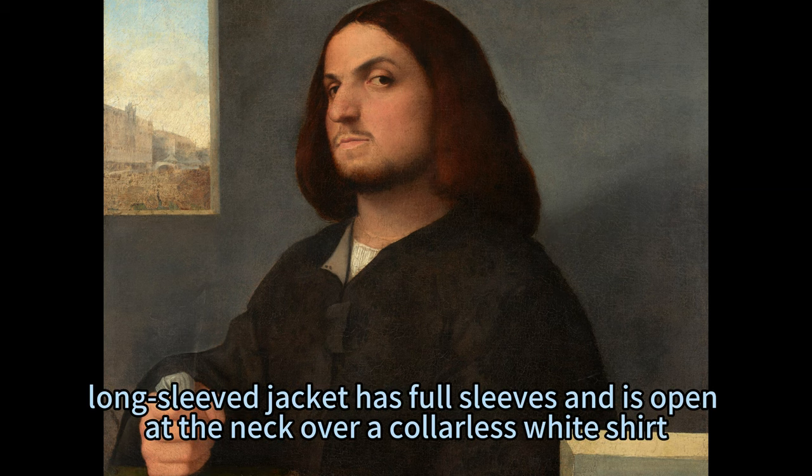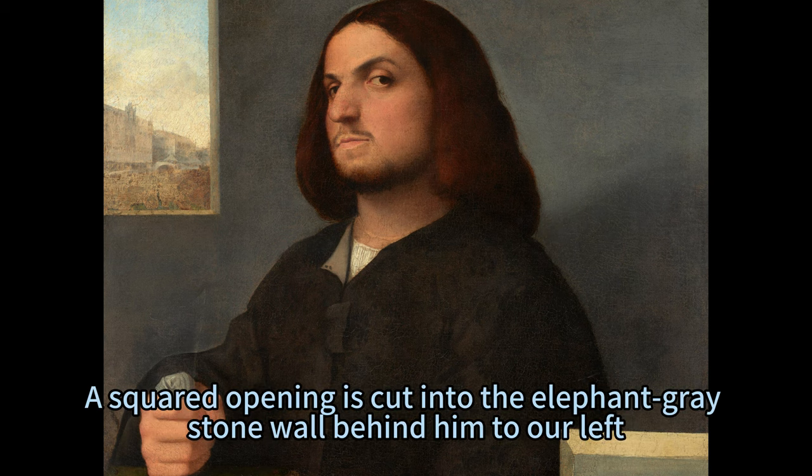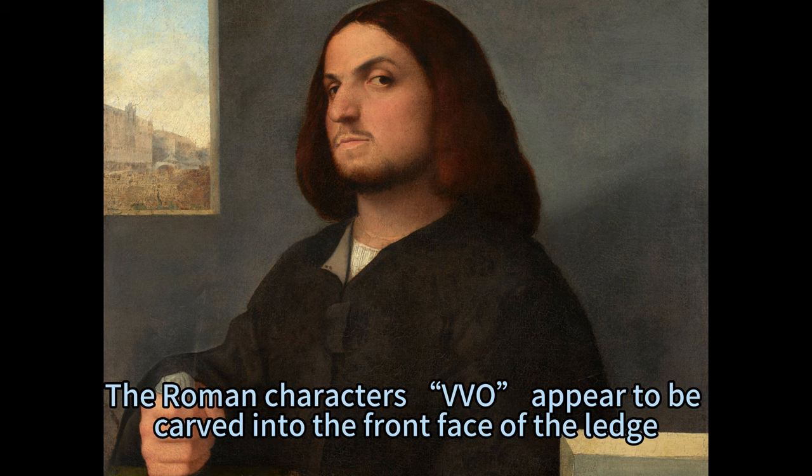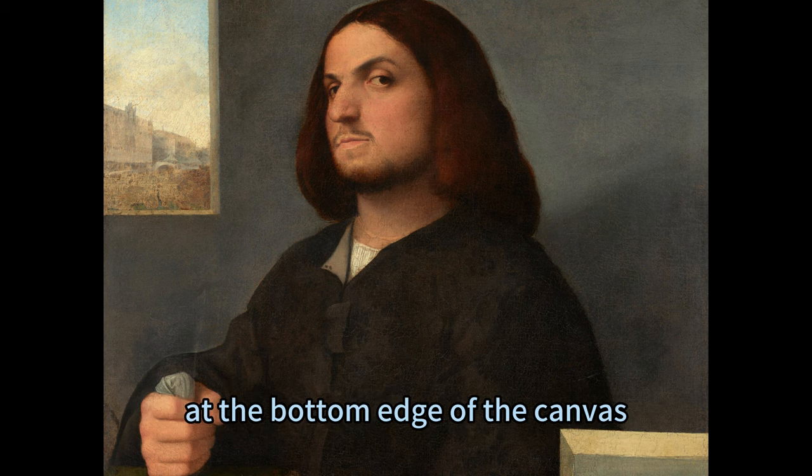His black, long-sleeved jacket has full sleeves and is open at the neck over a collarless white shirt. A squared opening is cut into the elephant-gray stone wall behind him to our left. A cityscape beneath a pale blue sky is visible in the distance out the window. The Roman characters "Vivio" appear to be carved into the front face of the ledge, at the bottom edge of the canvas.